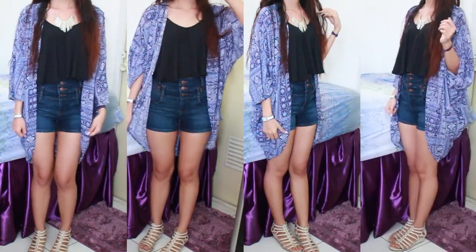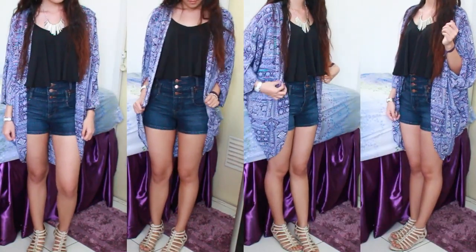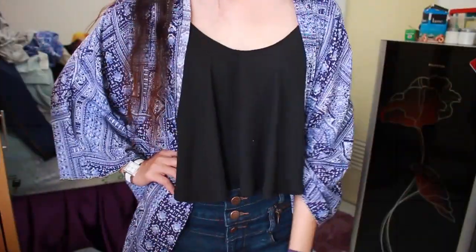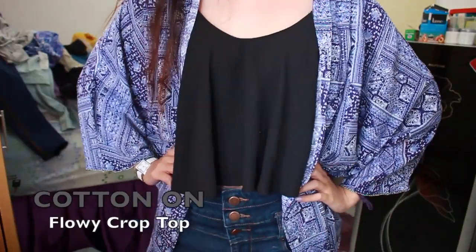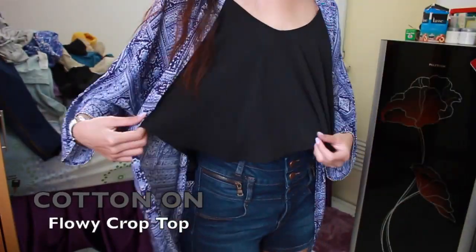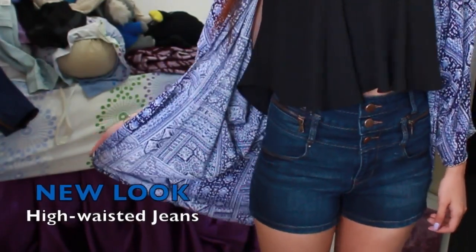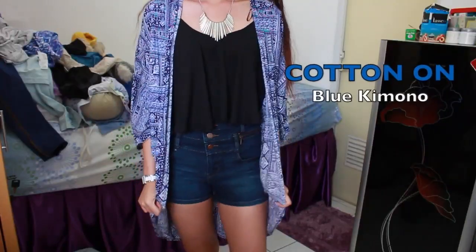For the third outfit, it's like a casual, almost boho kind of look. I'm wearing the same white gladiator which is from Charles and Kate, and this really flowy crop top is from Cotton On — see how super flowy it is! I'm wearing my favorite high-waisted jeans again from New Look, and this blue kimono is also from Cotton On.